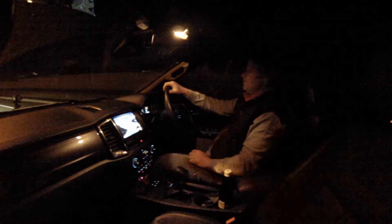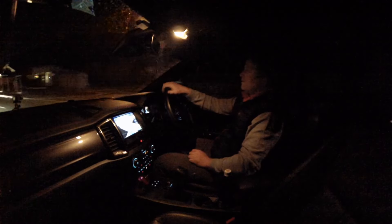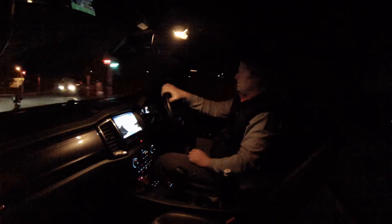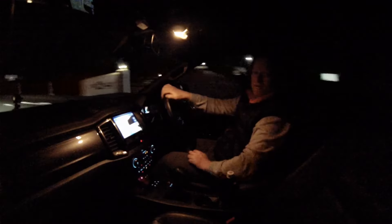Let's see what the handling's like in the twisty bits — a little twisty section here. A little bit of tyre noise. We are tiring out now.